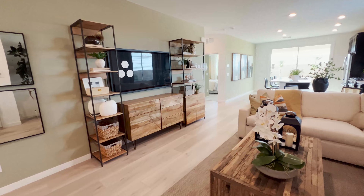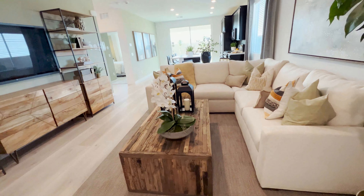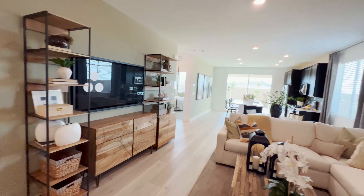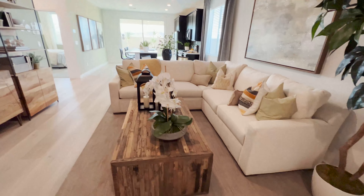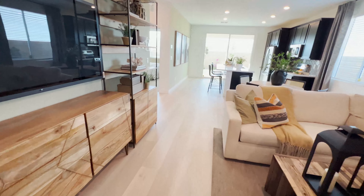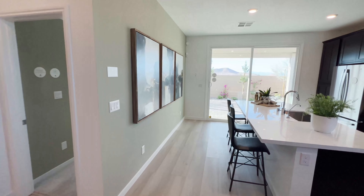Alright guys, this is the Bennett's — 1,248 square feet, $432,990 starting price. That's your one-car garage right there. You can see there are a lot of vacant lots here on the side entrance.